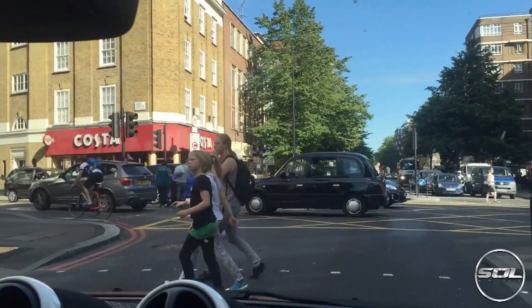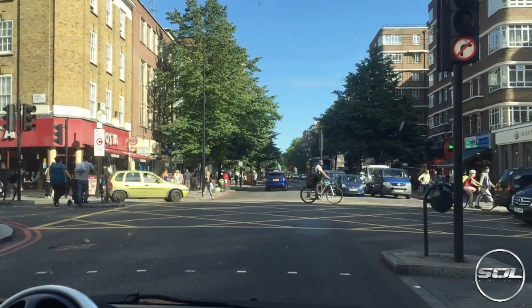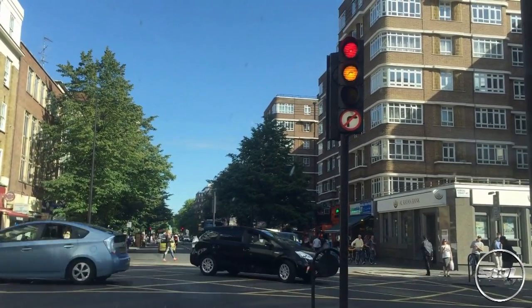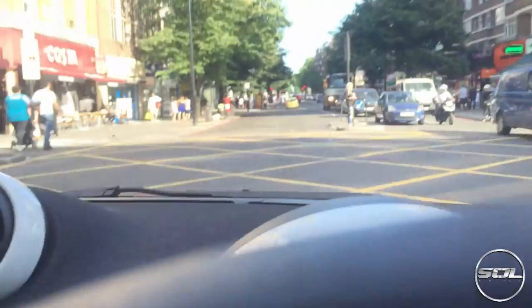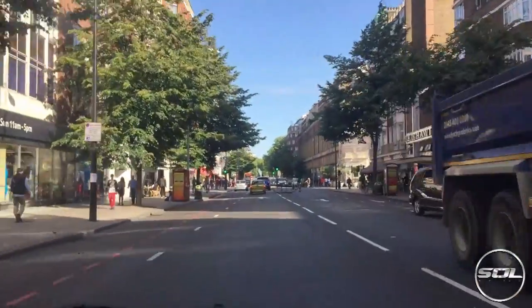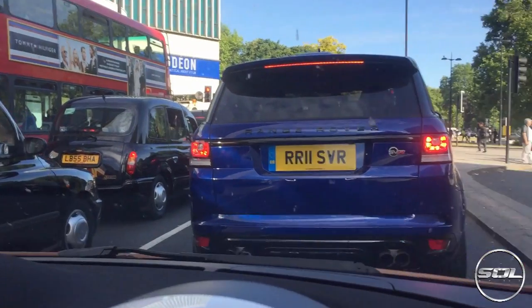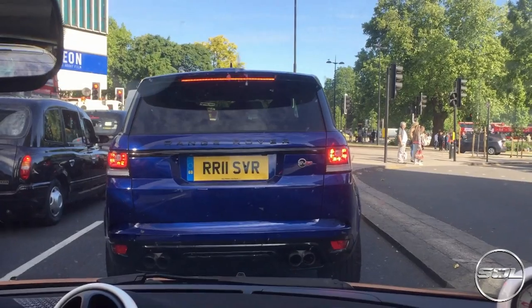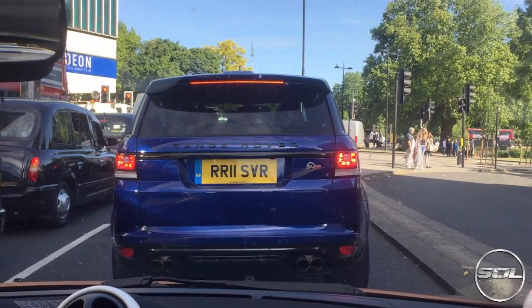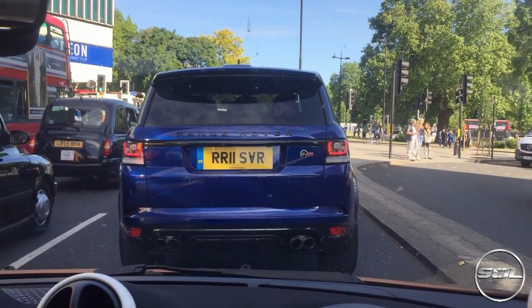This is my third Range Rover SVR and I'm going to be following it into Knightsbridge. Let's try and get some sound clips of it. I need to catch up with it first. Look how quick this car is — it can keep up with an SVR. This guy's checking out the smart car. What a beast. I've seen a grey one, there's a blue 15-plate one at the Dorchester, and now this one. I've seen one in Paris as well on Qatari plates, which might come over to London. But this is pretty cool.